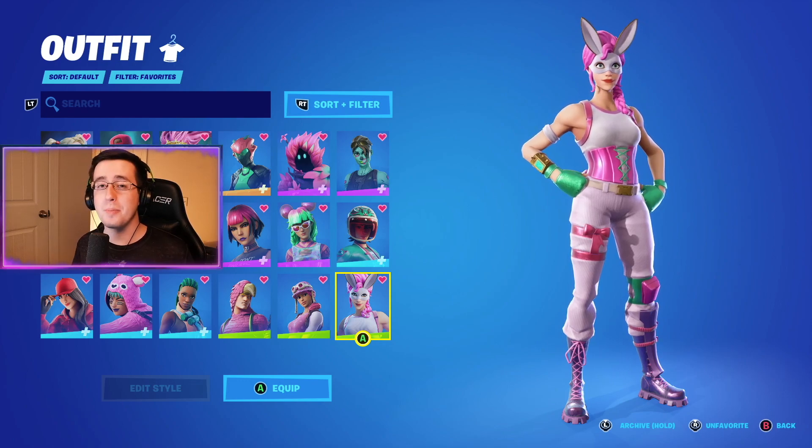Now, speaking of the video, for the best combos for the brand new Maceberry Mauler pickaxe, we're going to first start by showing off the skins.